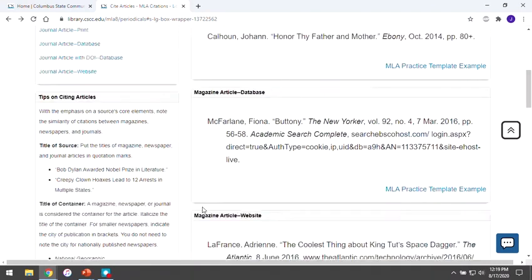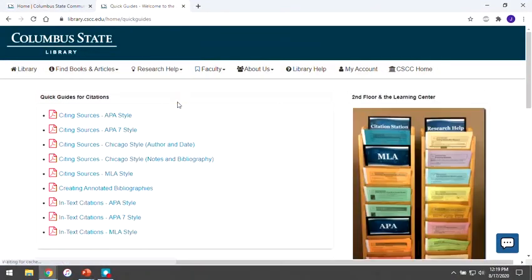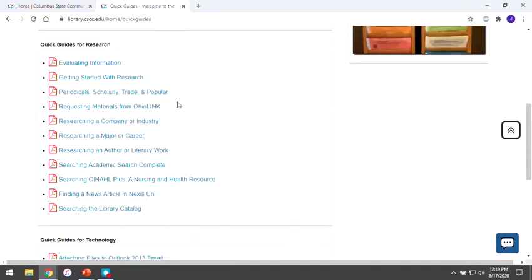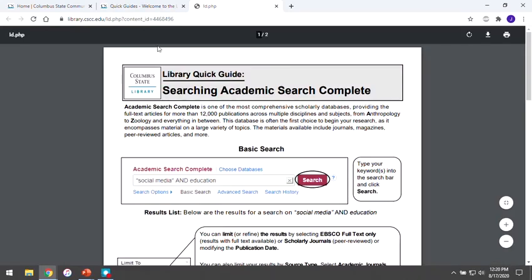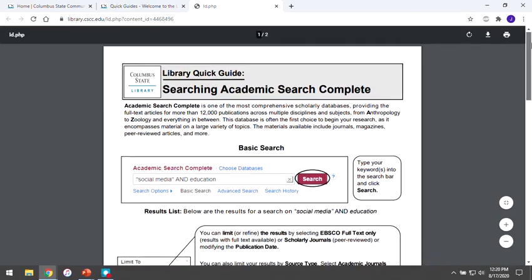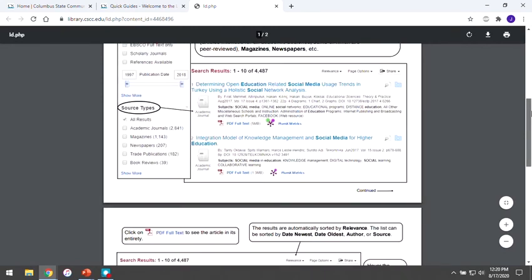Another popular option in the Research Help menu are the Quick and Tech Guides. These PDF documents are designed to answer commonly asked questions. We have guides to assist you with citation, research, and technology. As you can see, these guides tend to focus on one or two very specific tasks, and they also share helpful tips for further exploration.